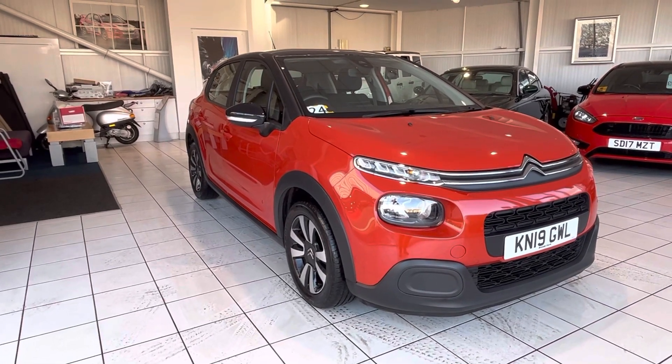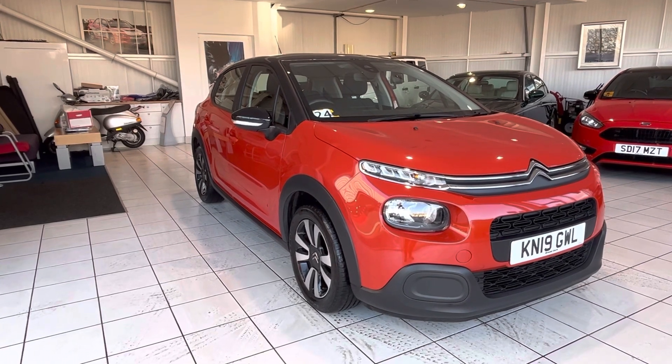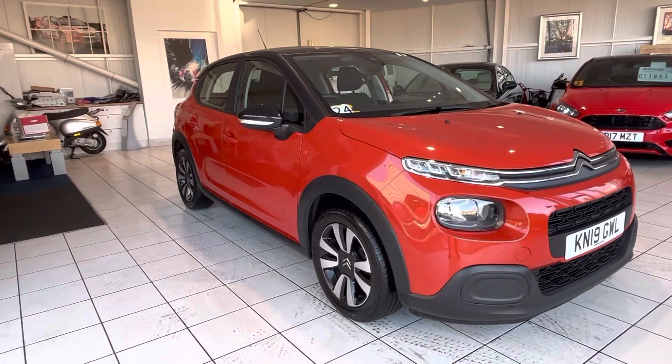Hi and welcome back to another video walk around. Today we've got this very clean Citroen C3 1.2 PureTech Feel model, 82bhp manual petrol. Hope you enjoy the video.